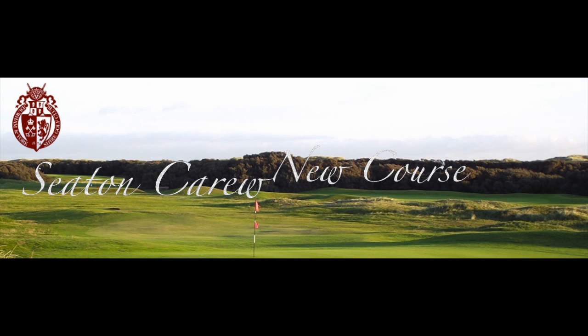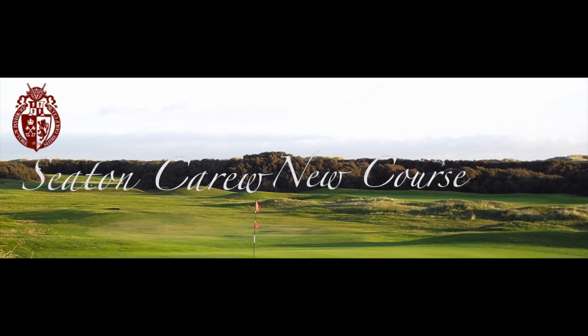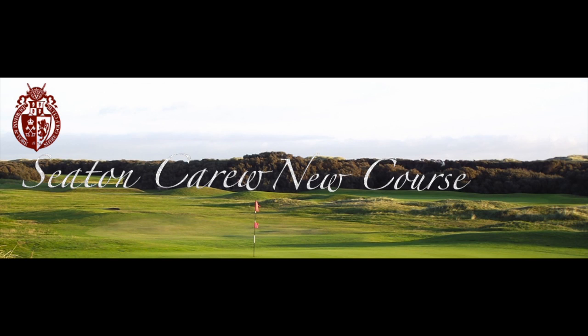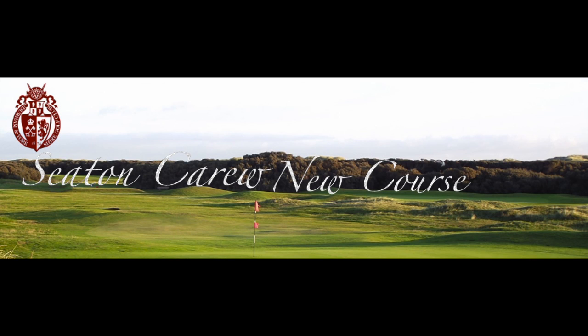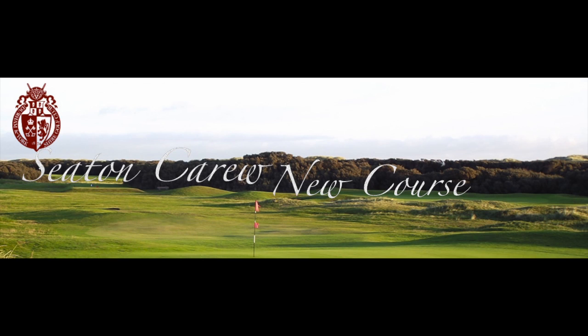There are now 22 holes providing five different layouts, which is quite unique. The club has hosted the English Amateur Stroke Play Championship for the Brabison Trophy along with many various other prestigious amateur events. Although surrounded by industry, the course is almost entirely within a site of special scientific interest, part of a national nature reserve.